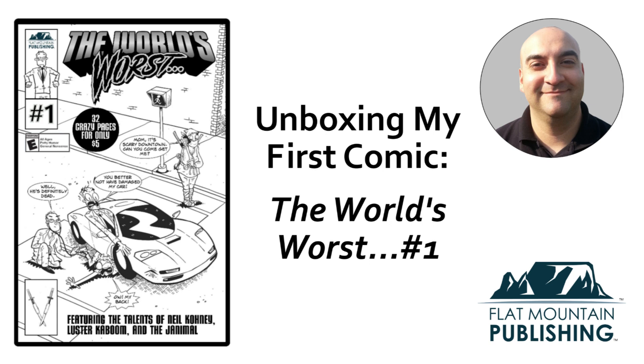Hey everyone, my name is Saurabh Rezvan. I'm an Arizona-based author and publisher. I focus on children's books, comics, and graphic novels. I'm also co-writing my first D&D campaign for kids.